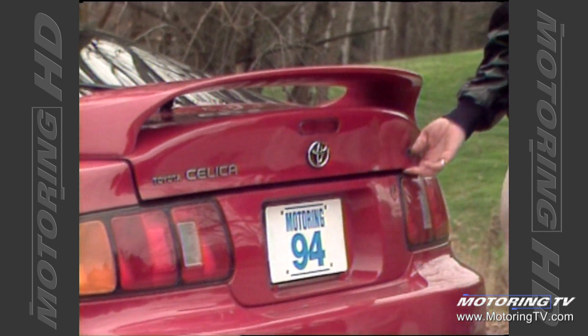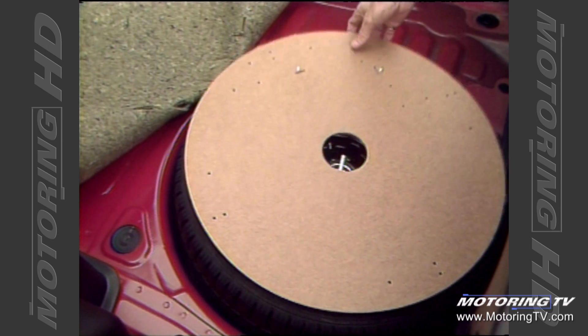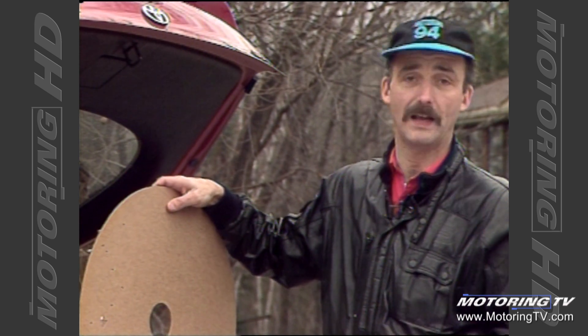The trunk on this Celica has got one major drawback: slap bang in the middle of the trunk floor is a great big hump. That hump houses the full-size spare tyre. I'd take the hump along with the full-size spare tyre any day versus one of those Mickey Mouse doughnut tyres and a nice flat floor.